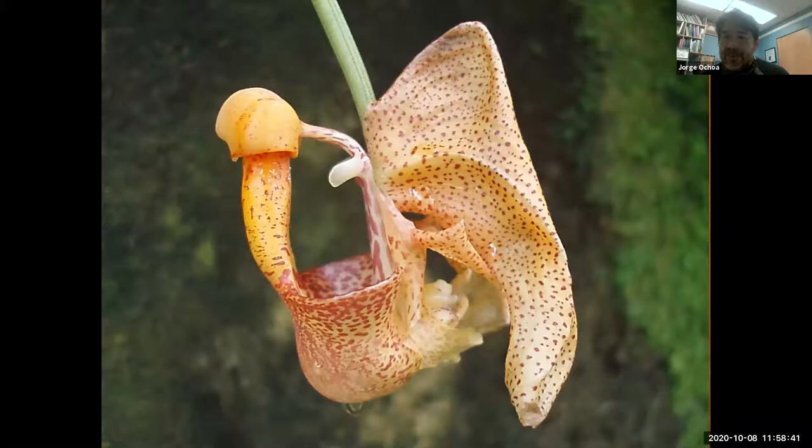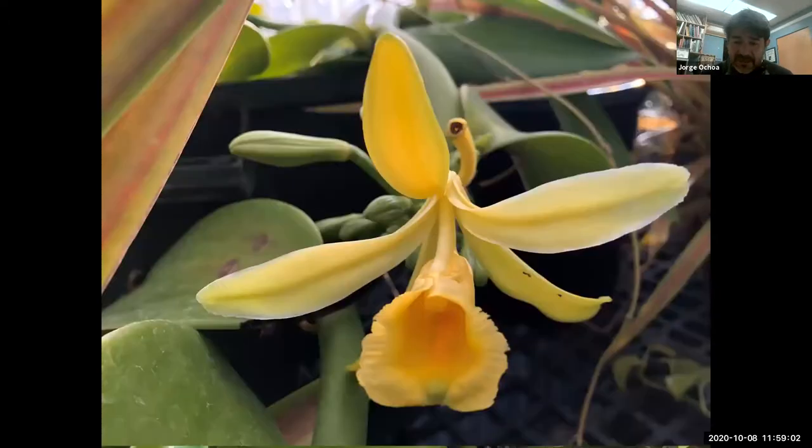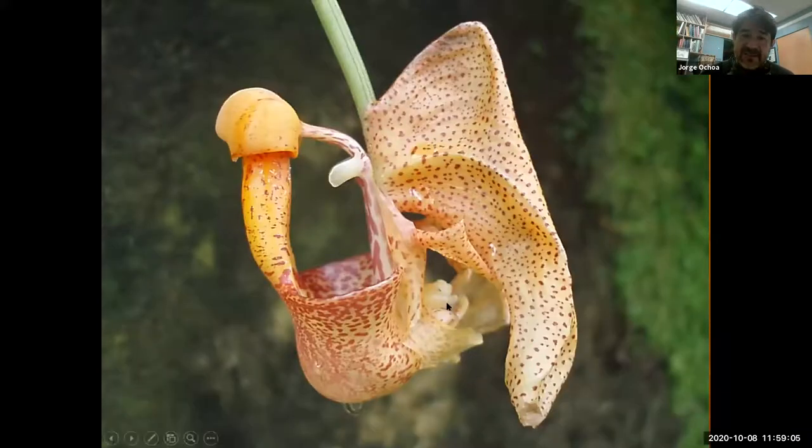There's a Coryanthes — this is the bucket orchid. There's a very nice movie about pollination that I'll place a link to because it shows the pollination of this orchid very nicely. It uses bees, and a bee has to land inside the bucket and its only way out is to come in contact with the reproductive components of the plant. The title of the movie is Sexual Encounters of the Floral Kind — I'll put a link because I think the full movie is on YouTube.